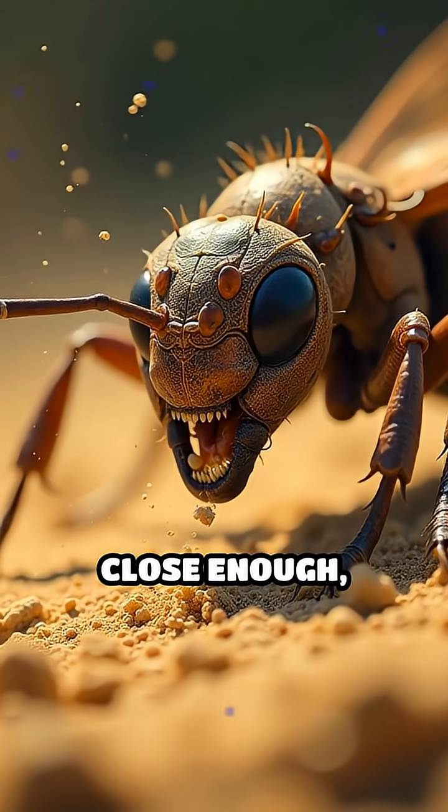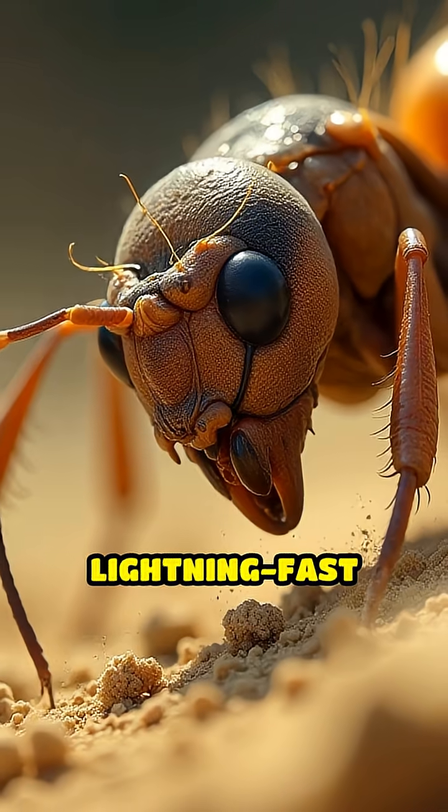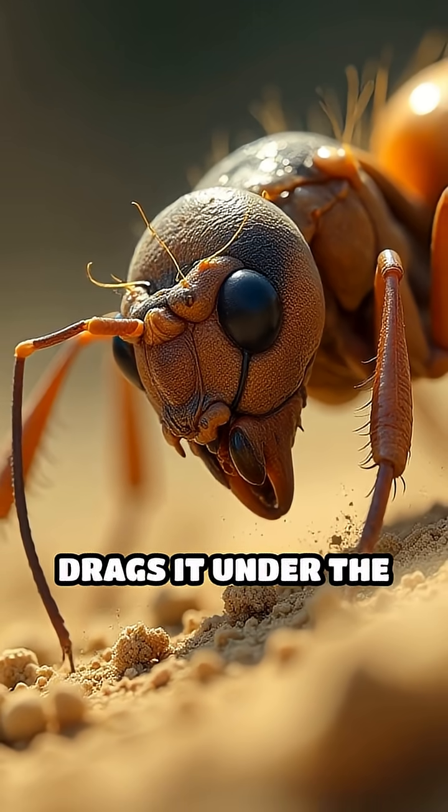Once the prey is close enough — snap. The antlion grabs it with lightning-fast mandibles and drags it under the sand to feast.